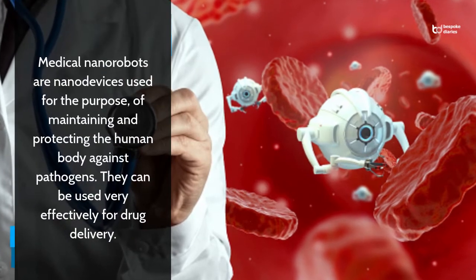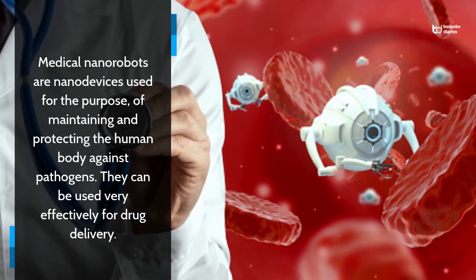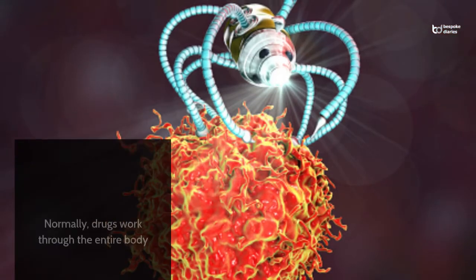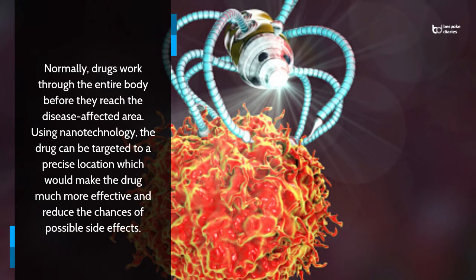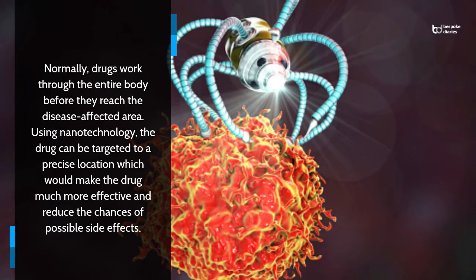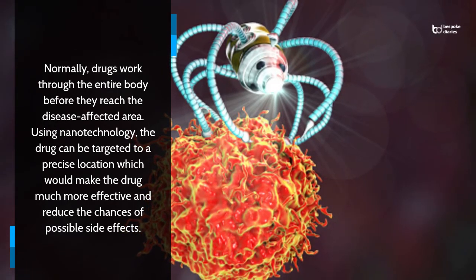Medical nanorobots are nanodevices used for the purpose of maintaining and protecting the human body against pathogens. They can be used very effectively for drug delivery. Normally, drugs work through the entire body before they reach the disease-affected area. Using nanotechnology, the drug can be targeted to a precise location, which would make the drug much more effective and reduce the chances of possible side effects.